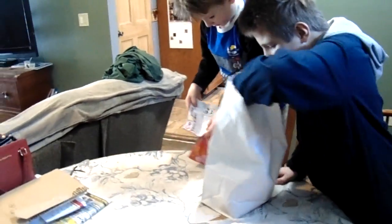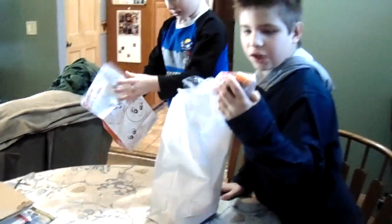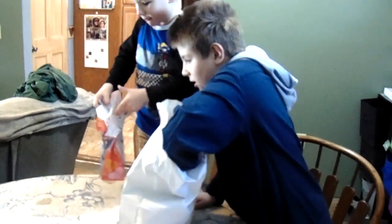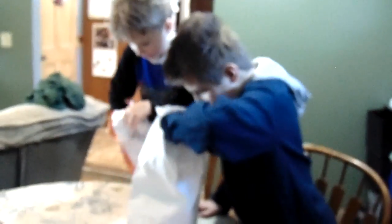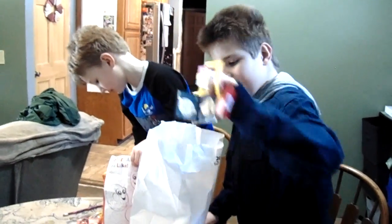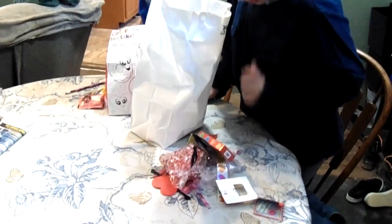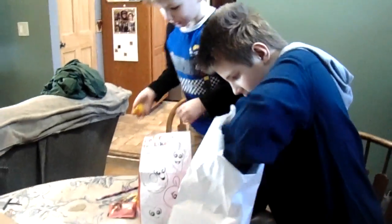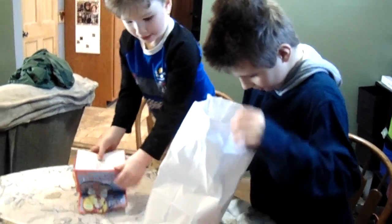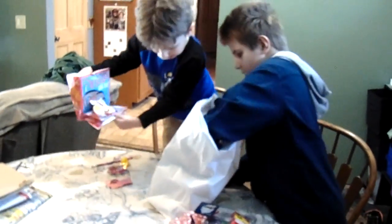Woah! What is this? Logan just likes tossing everything out. My name is Chad. Candy! Look at all the candy we got! Happy Holidays!